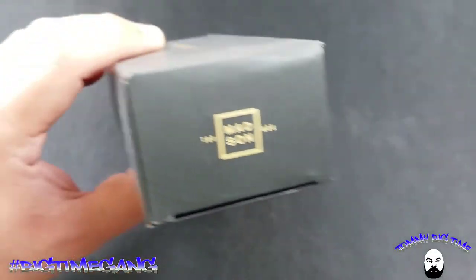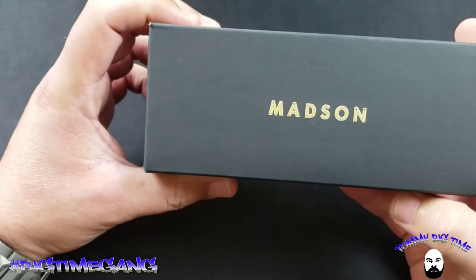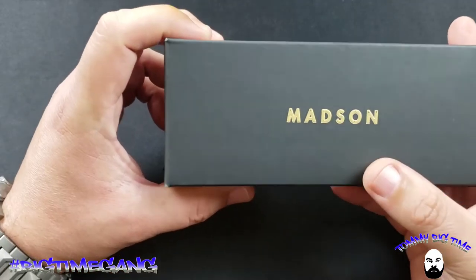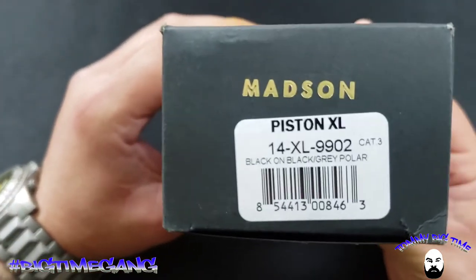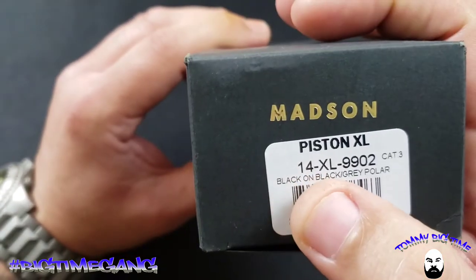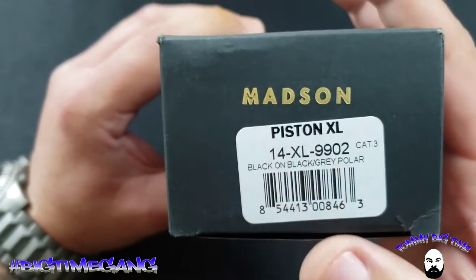Madsen of America — got the Madsen logo on the box. I love the flat black with the gold, that's like my thing now. These are the Piston XLs, and the model number is 14 XL 9902 if you want to look this up on their website.